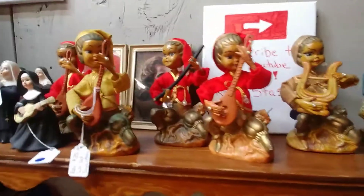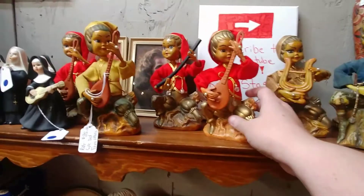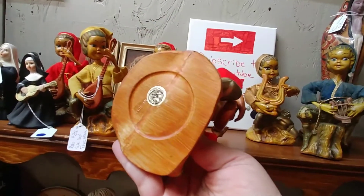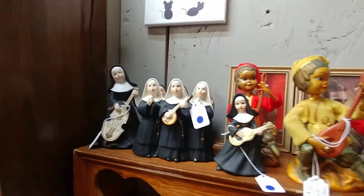Look at these little figures — I think they're Middle Eastern, maybe Indian. They just came in, but I just think they're so cute. And of course our Sister Act nuns here — hey, they're redoing that movie.